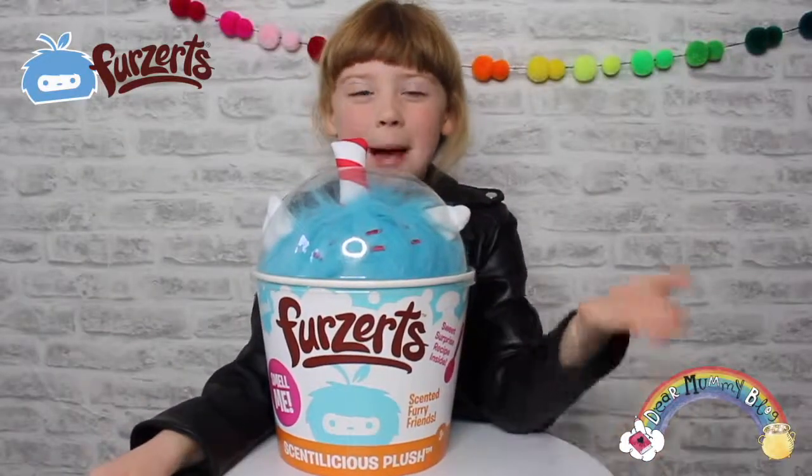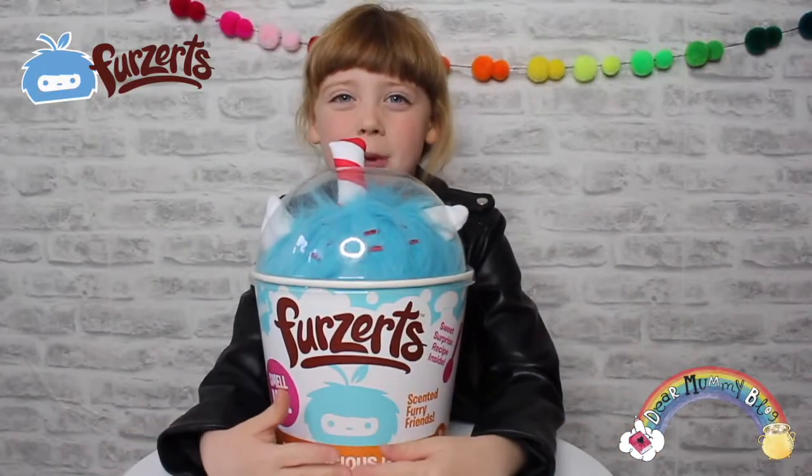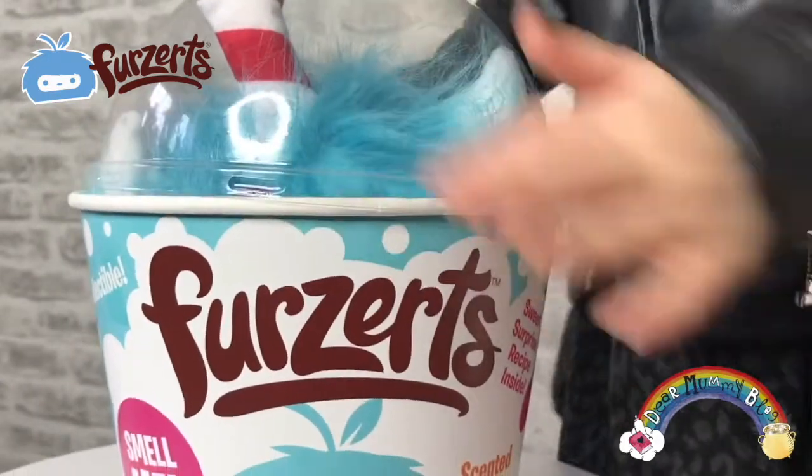Hiya! Welcome today at Mummy Field. My name is Belle and today we are going to be opening up Berserks and my kangaroo toys.